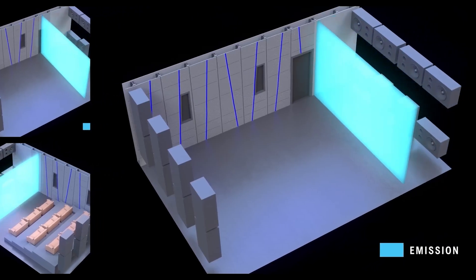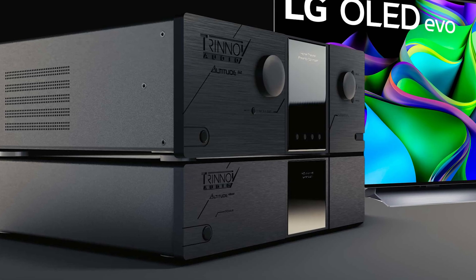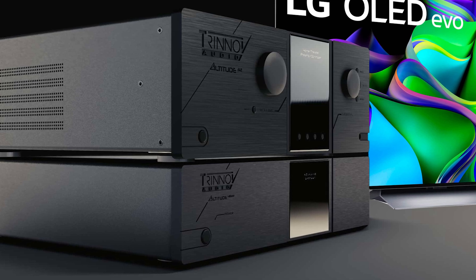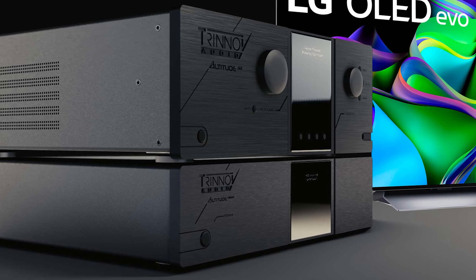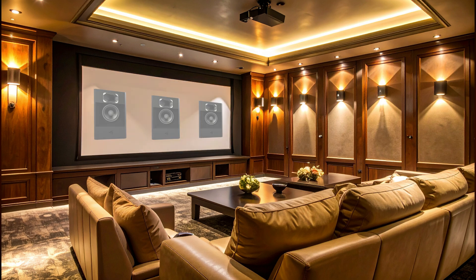Trinnov says that planar waveforming is best in most rooms, but cylindrical waveforming maintains the same benefits for less overall expense and effort, as long as the ceiling recommendations are met. Cylindrical waveforming also offers a better solution for home theaters that use a large OLED or micro LED screen instead of a projector. Projection screens can be designed to be acoustically transparent, allowing sound from subwoofers and in-wall speakers to pass through to the listener. Flat panel OLED and micro LED screens obviously cannot.